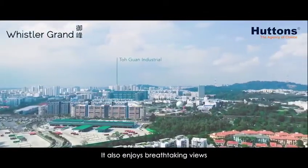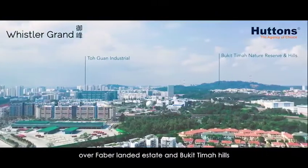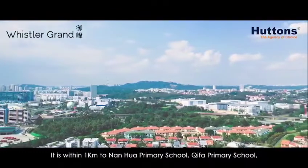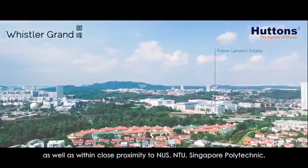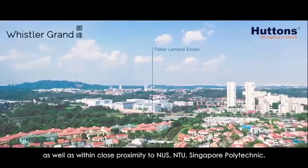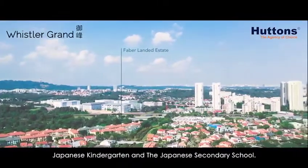It also enjoys breathtaking views over Faber Landed Estate and Bukit Timah Hills. It is within 1km to Nanhua Primary School and Qifa Primary School, as well as within close proximity to NUS, NTU, Singapore Polytechnic, Japanese Kindergarten, and the Japanese Secondary School.